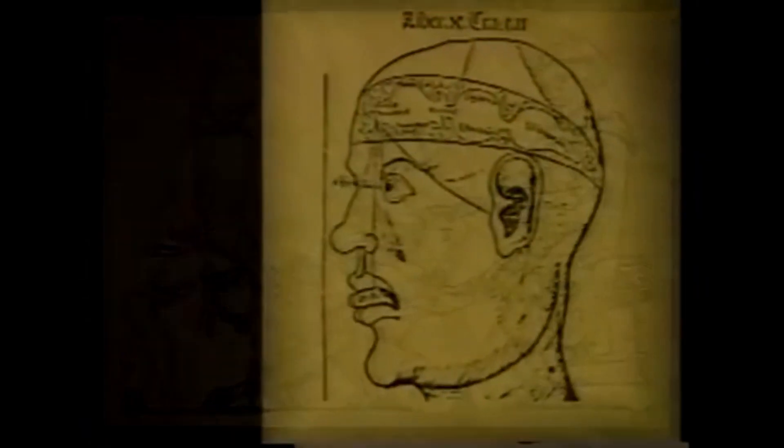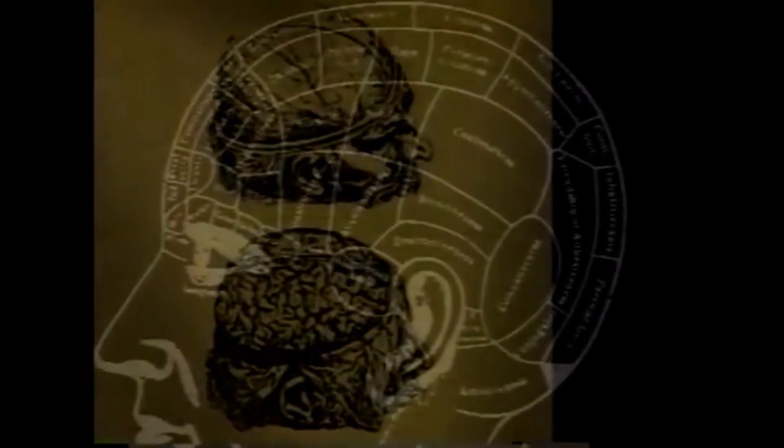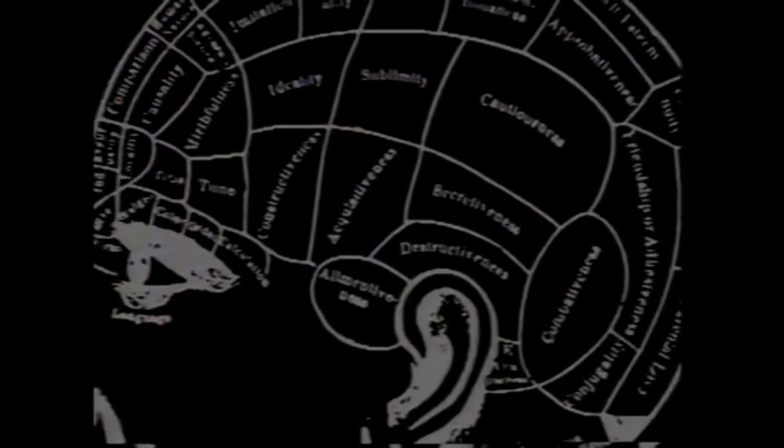How the brain worked was considered a mystery for thousands of years. But in this century, scientists have used technology to help them understand much more about how the brain works.